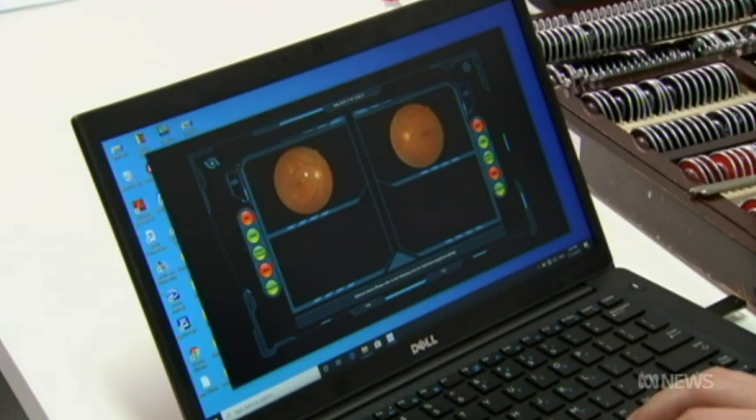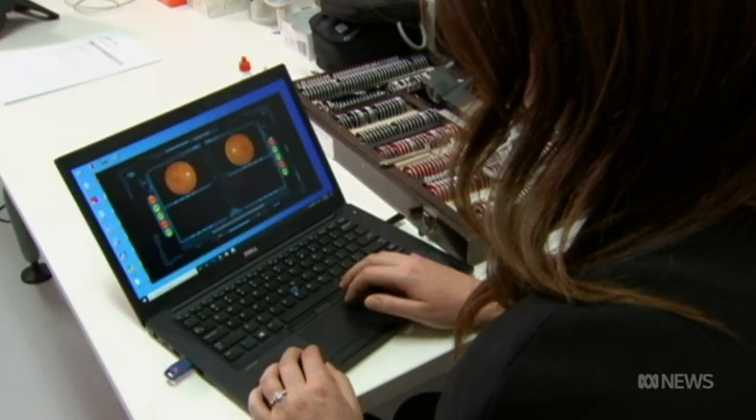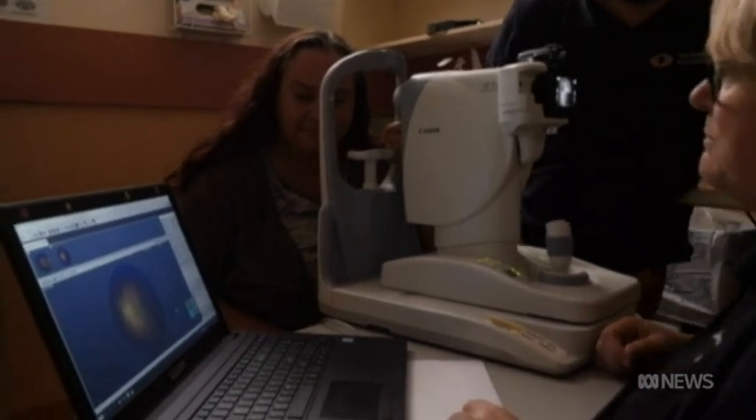We are doing that in the remote APY lands. Currently we have an eye health nurse who has been in the region for several years and goes out to the different communities. She uses a standard fundus camera, takes a picture of the back of the patient's eyes, uploads it to our AI software, and that software can give her an indication whether a patient has disease or not — roughly in 15 to 20 seconds. From there she can tell whether the patient needs to see an optometrist or ophthalmologist, or whether they need to come back in 6 to 12 months for a review.